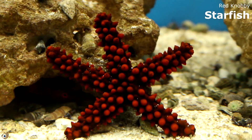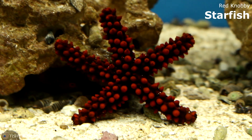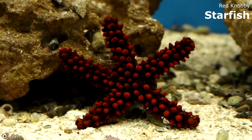Here we have a red knobby starfish. They actually eat corals, so do not put that in your reef. Other than that, he will eat stuff off the bottom — any leftover food or anything like that, he'll pretty much pick it up. Really pretty; he's really bright red too, just like the fire shrimp.